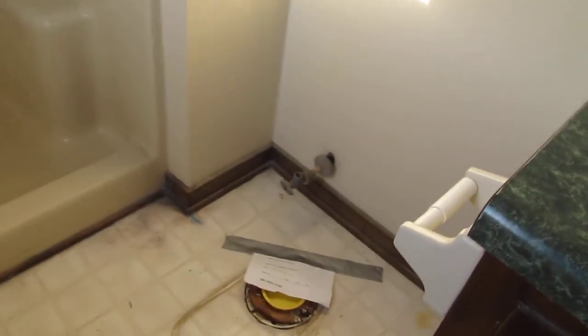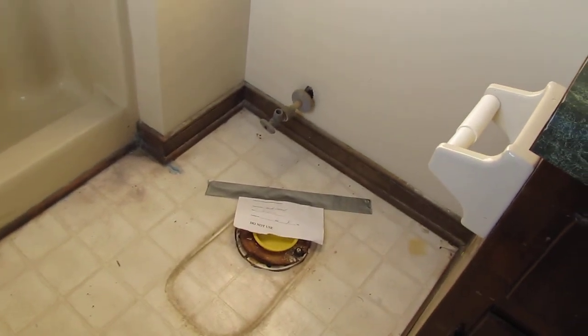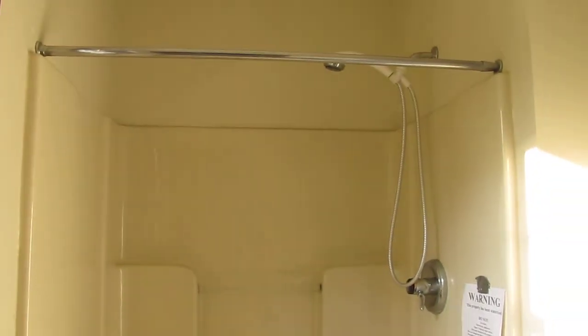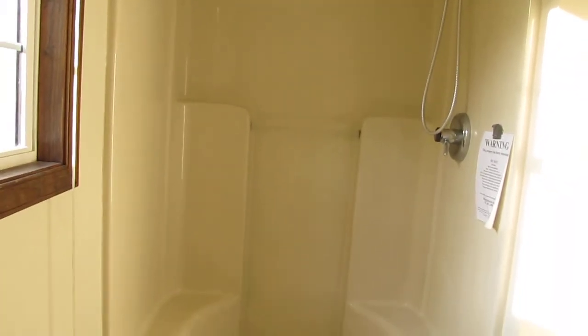This would be considered the master and they do not turn on electricity in a lot of the government-owned homes and that's why it's a little dark, so I apologize for that. Here in the master bath we are unfortunately missing a toilet, but a toilet is fifty dollars at Lowe's or Home Depot, so it's not that big of a deal. The linoleum that's needed in here — a very small amount of linoleum — is not a big expense either.